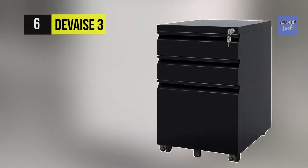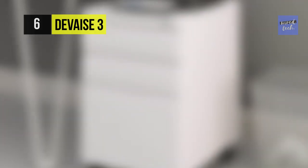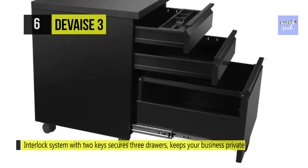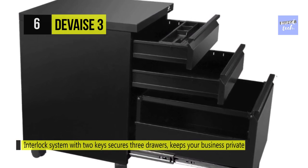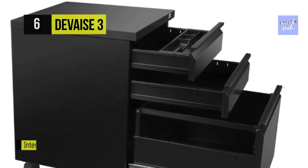The Device 3 Drawer Mobile File Cabinet. This cabinet is a vertical and lockable file cabinet that has an interlock system with two keys, which secures three drawers and keeps your business private. It fits most home offices or under desks. The two top stationary drawers come with a pencil tray that can be easily taken out to store rubbers, books, and other small items.